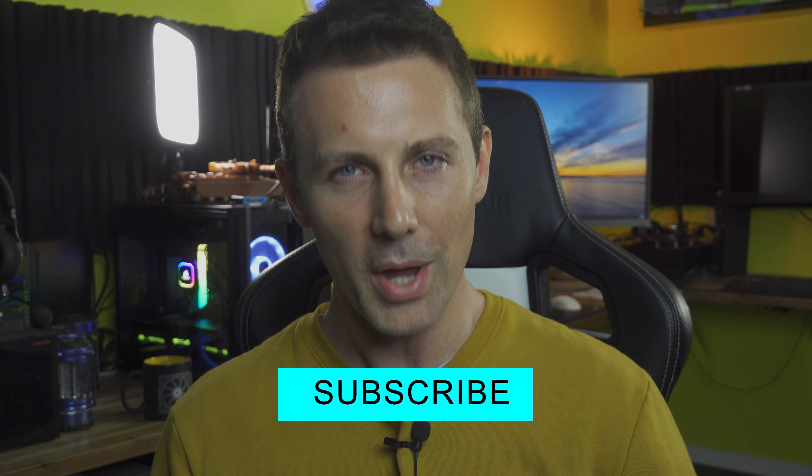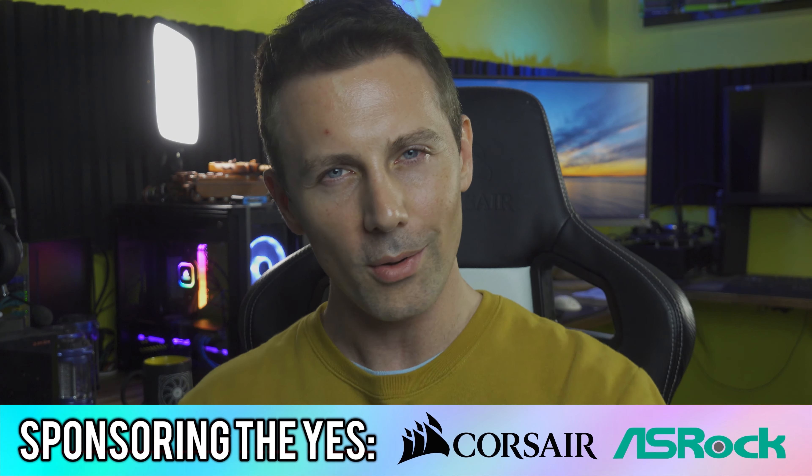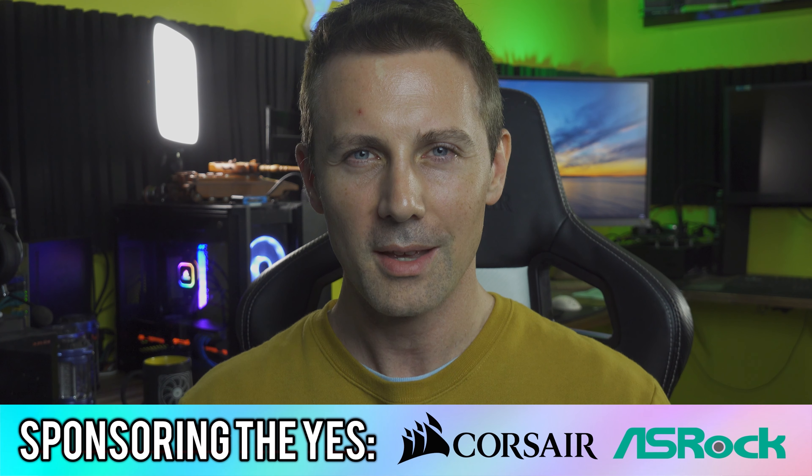If you've stayed this far and you're enjoying the content and want to see it the moment it drops, be sure to hit that subscribe button and ring that bell. Let us know in the comments what your favorite deal and favorite part of today's video was. Love reading your thoughts and opinions as always. Catch you in another tech video very soon. Peace out.